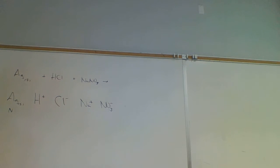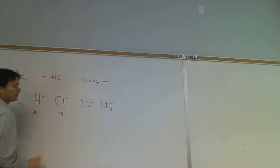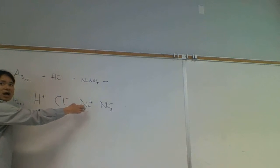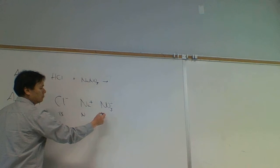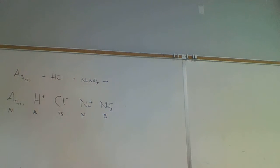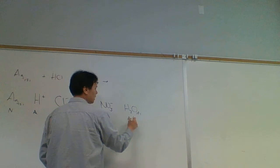Water is the solvent, but water is both an acid and a base - amphoteric. What's the strongest acid present? HCl is already broken apart. All strong acids break apart in water to form hydronium. So the strongest acid is H+, also known as hydronium. The strongest base? Nitrate is stronger than chloride, but water is actually the strongest base present.